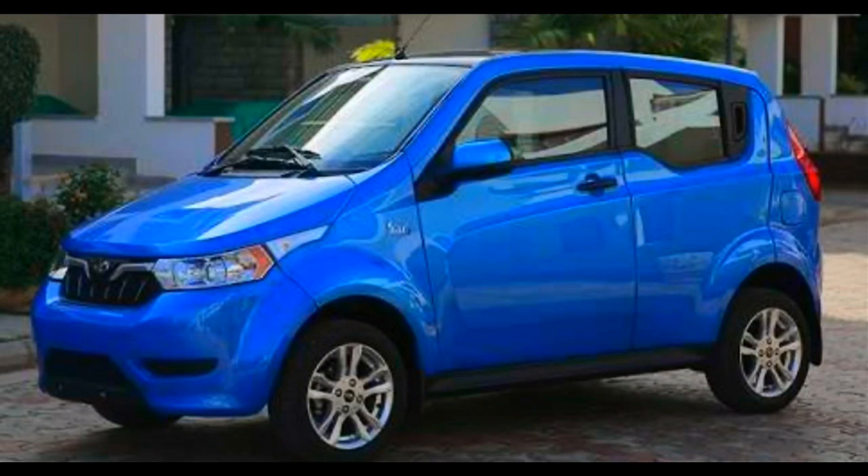Hello and welcome to Tech Gadgets. Today I'm going to review the Mahindra E2O Plus electric vehicle.